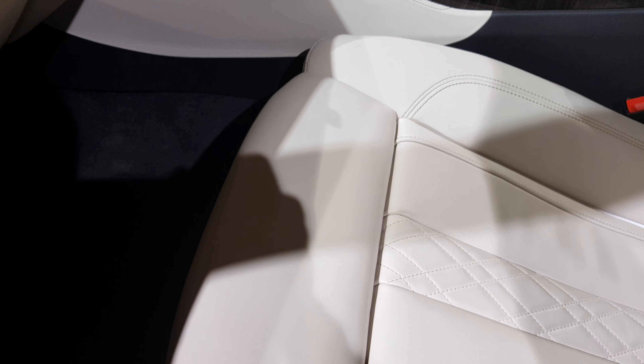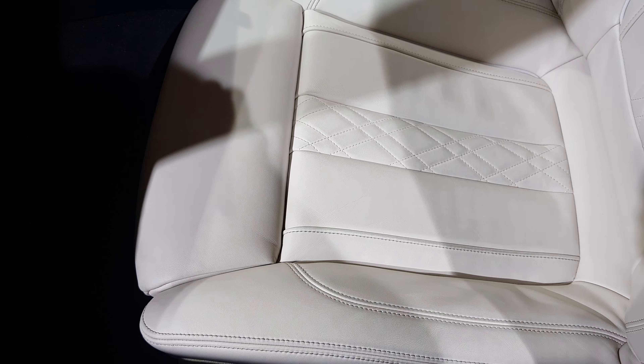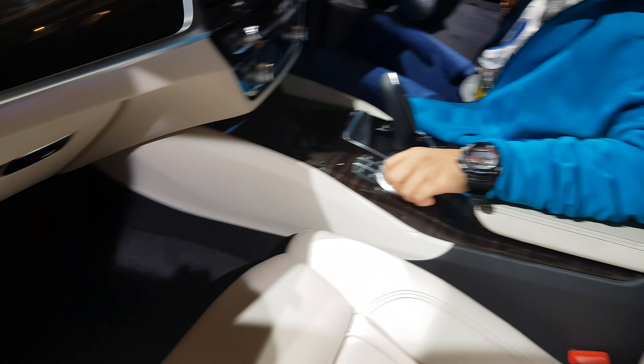Armrest. Amazing seat design with amazing comfort. We are showing you the interiors of the BMW 5 Series.